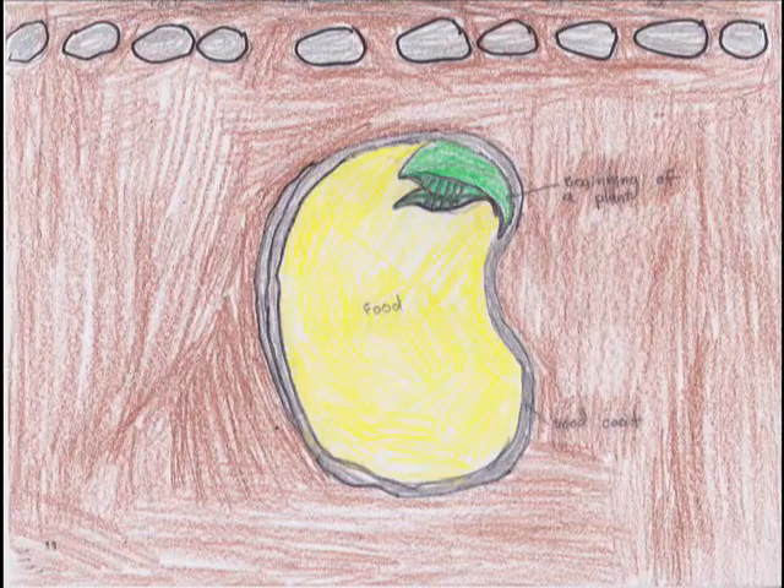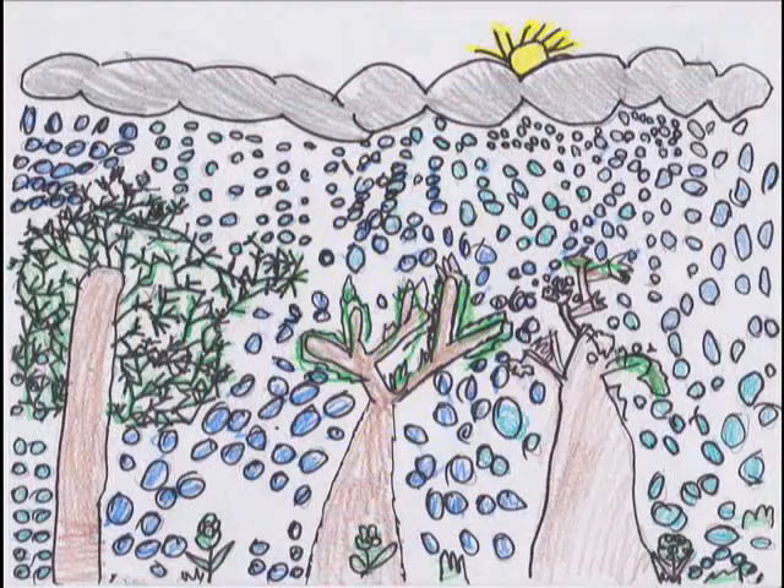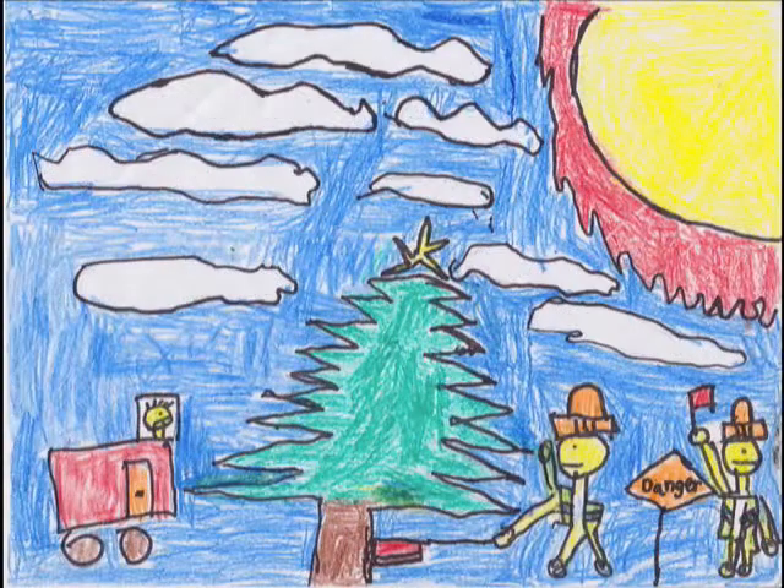Pine trees need air, water, and sunlight to grow. Pine trees can live and grow in cold places. People cut down pine trees to use them for Christmas.